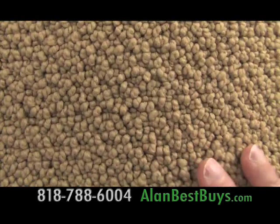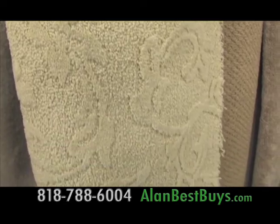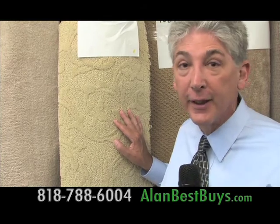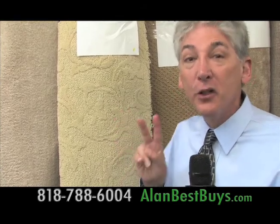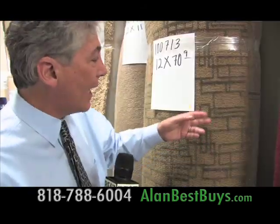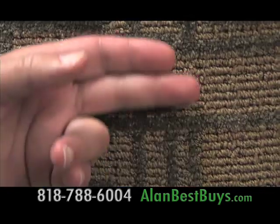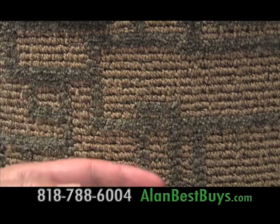It's a popcorn-textured berber. This designer sculptured carpet retails for $5 a square foot, but here at Ecotrader, only $2 a square foot. This is a high-end, commercial-grade carpet that retails for about $3 a square foot, but here at Ecotrader, just $1 a square foot.